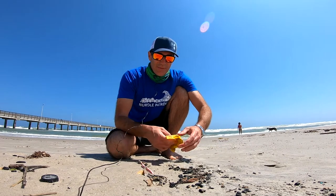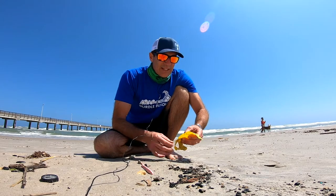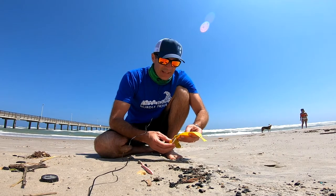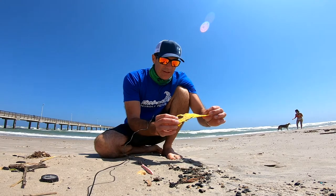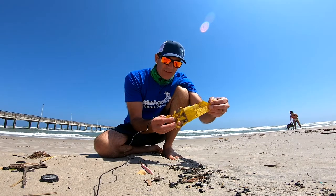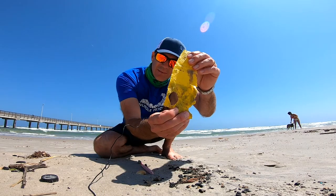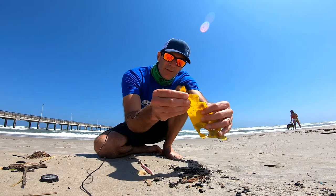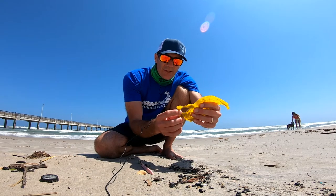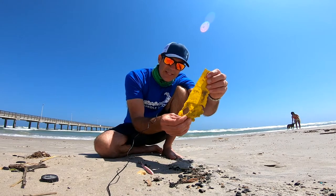Jace here from the Mission Aransas Reserve at the University of Texas Marine Science Institute. One of the things we find a lot of at the beach are different types of plastics. I just found this piece of plastic — it's real thin, probably from a bag or something. You'll notice there's a diamond shape in it, and also little diamond and triangle shapes along the edge. Those are from turtle bites — and not only turtle bites, but a triggerfish can also make that, but many times it's from turtles.